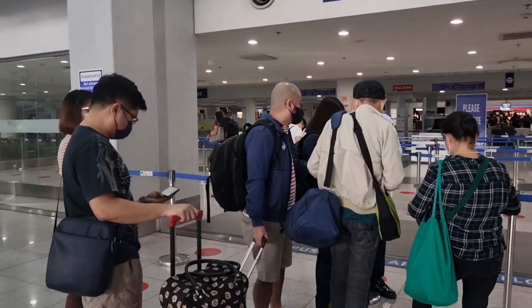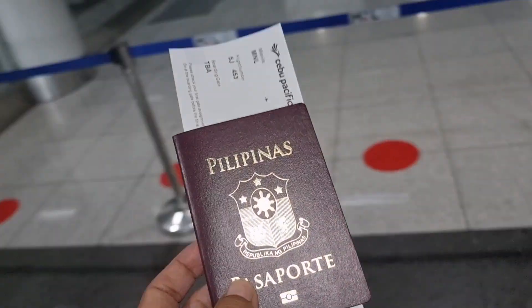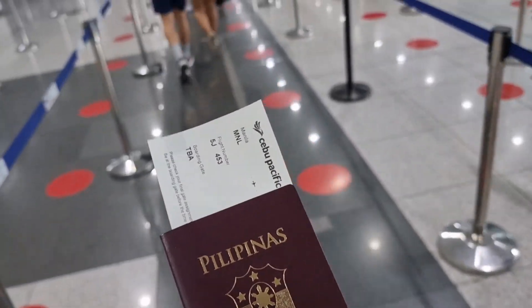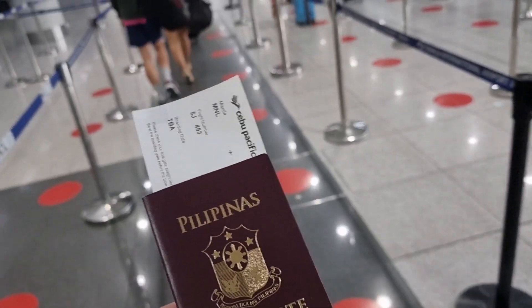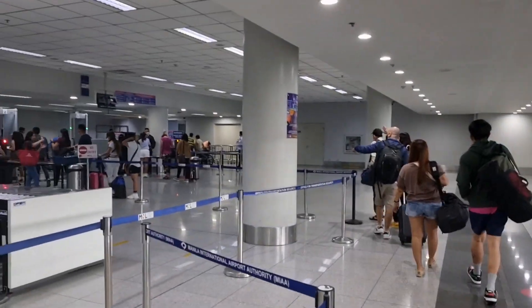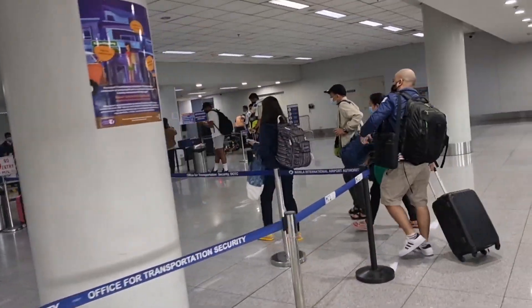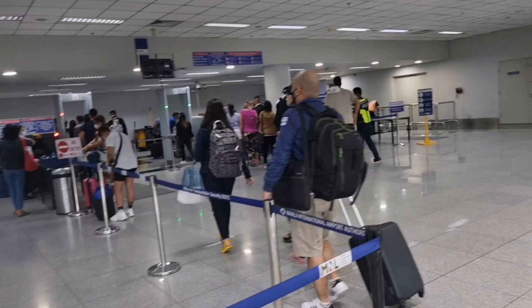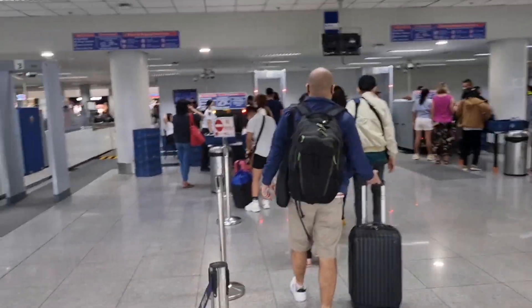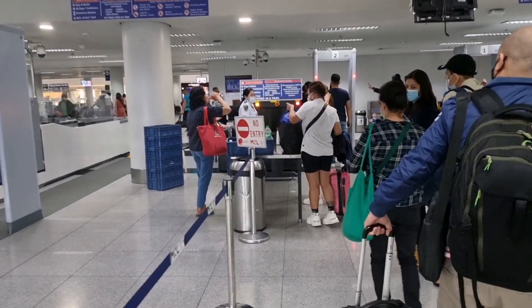Poproceed, and guys, nakapag-present na tayo ng ating identification — yung ID — with the ticket. So papasok na naman tayo dyan, guys, sa isang gate. At lahat ng mga liquid, E1.